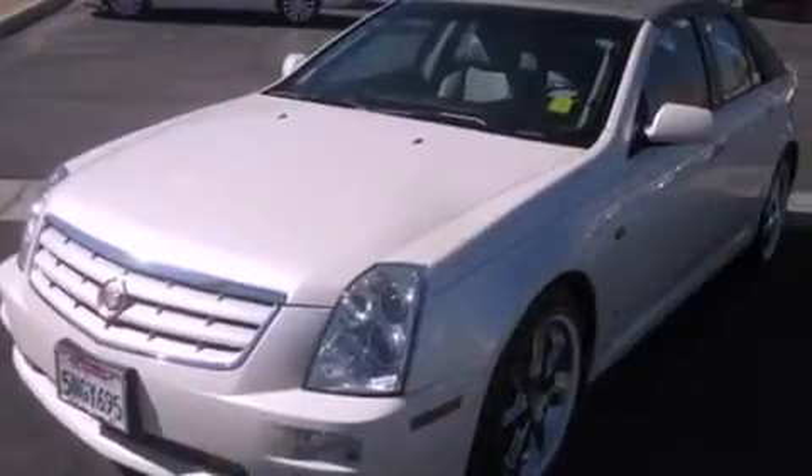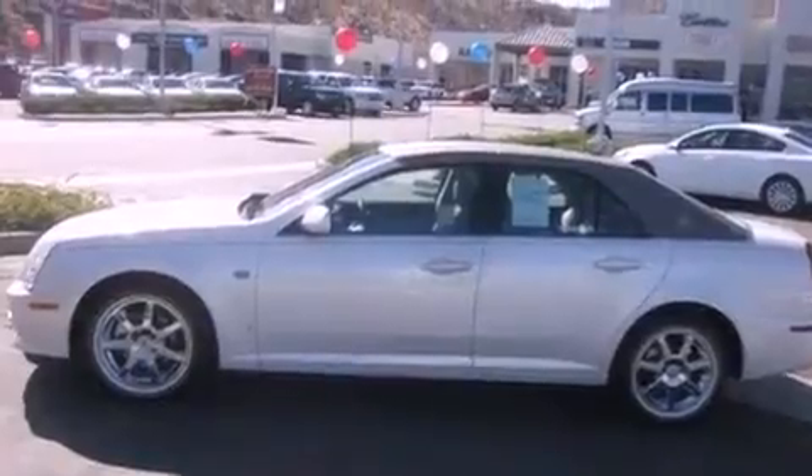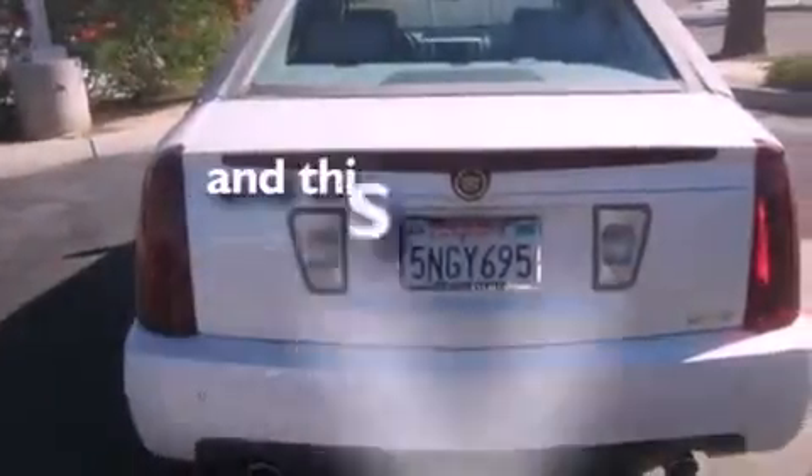Its top features include a sunroof, adaptive cruise control, steering wheel-mounted stereo controls, an eight-speaker audio system, leather seats, fog lamps, a traction control system, OnStar, a rear parking aid, and this vehicle has fewer than 33,000 miles on the odometer.